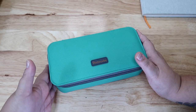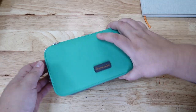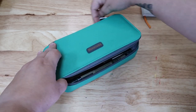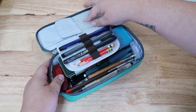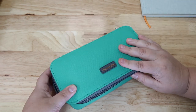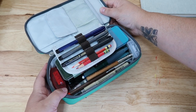Without further ado, here is my to-go kit. It is a Homecube pencil case or something like that — I got it from Amazon. It zips open and I've got it packed pretty tight. I'm going to see what I use on this trip and then kind of pare down from that.